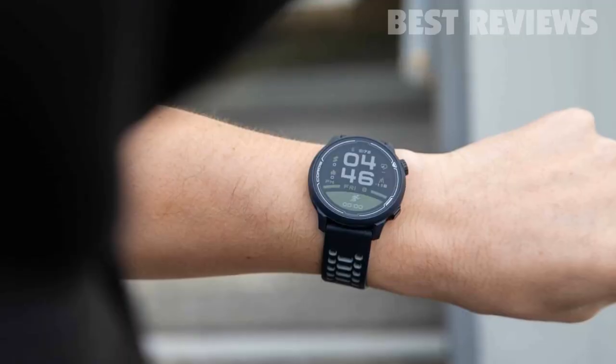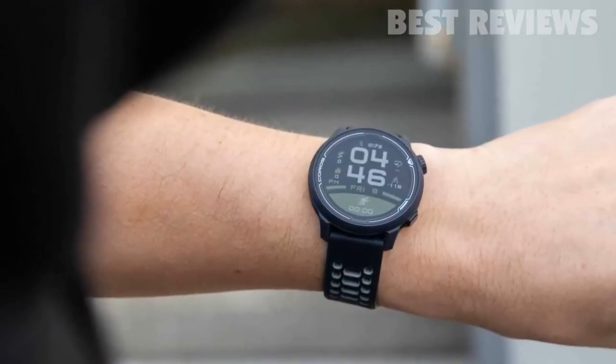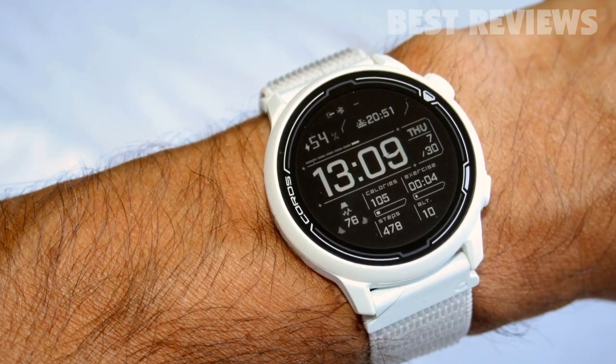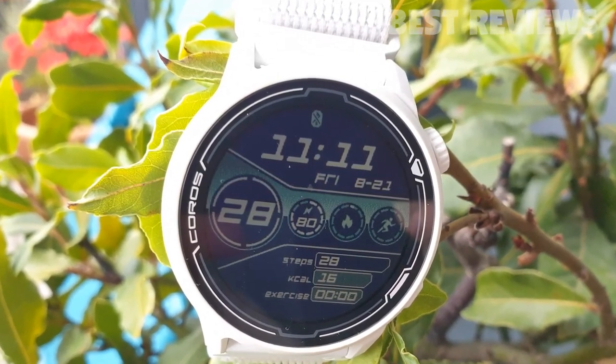It includes several features you'd expect to find in more expensive running watches, including an AI trainer to help you manage your training load in preparation for events, interval, triathlon, and multi-sport modes, and compatibility with third-party sensors like chest strap heart rate monitors and foot pods.